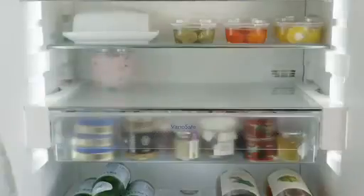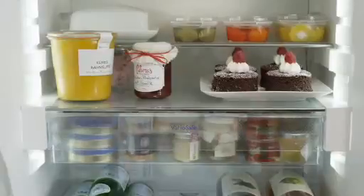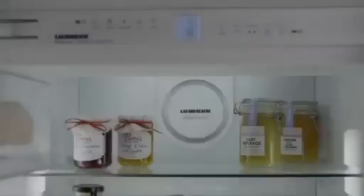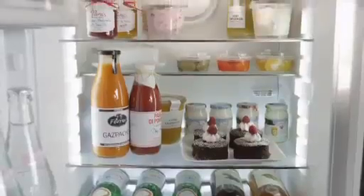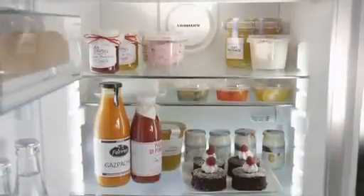VarioSpace is a practical system that allows shelving and drawers to be adjusted for extra storage areas and large-sized items. Simply activate Liebherr's automatic SuperCool feature to chill fresh foods quickly by reducing the temperature to 2 degrees Celsius or 36 degrees Fahrenheit and hold it there for up to 6 hours before resuming normal operation.